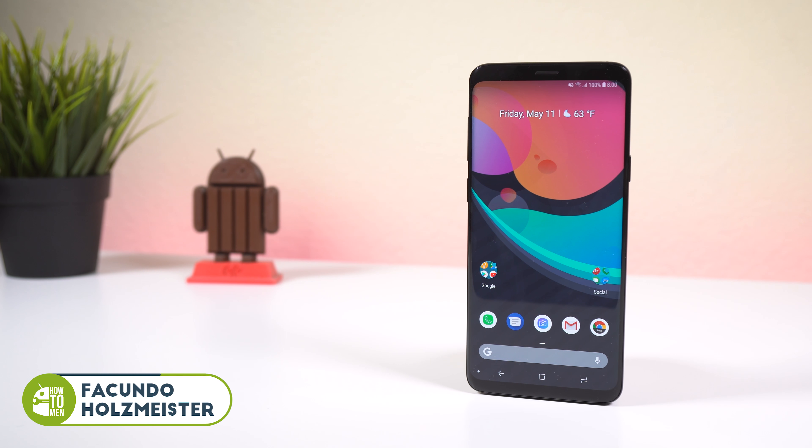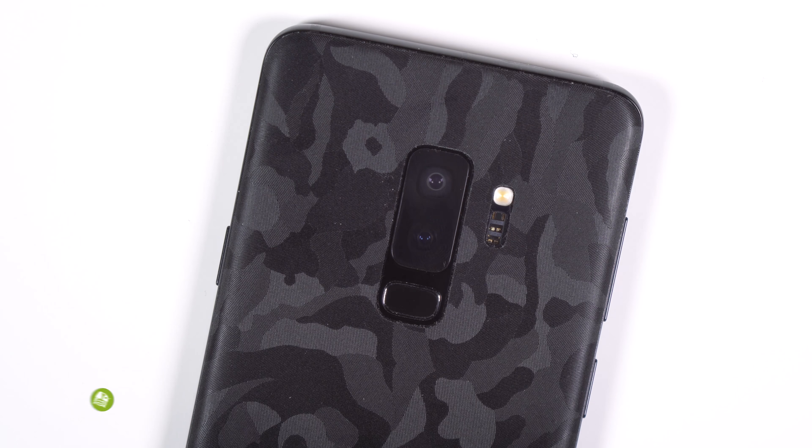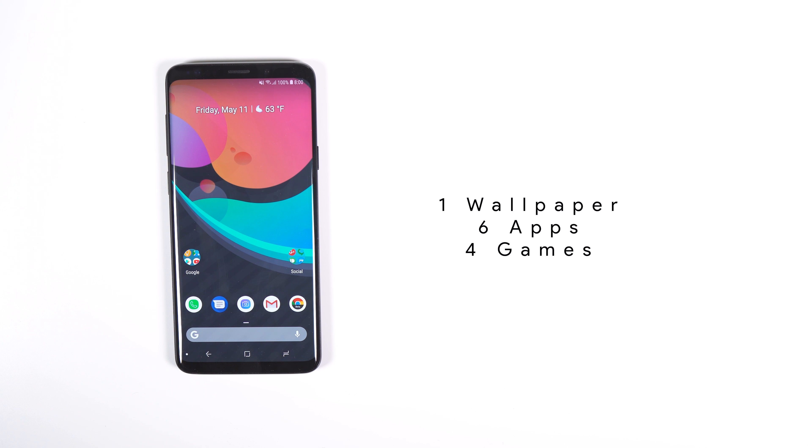Welcome back to the top apps of May 2018 with the Galaxy S9 and a sweet looking dbrand skin. This month I have 1 wallpaper, 6 apps and 4 games, let's check them out.